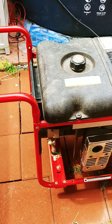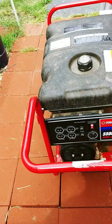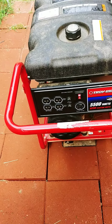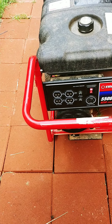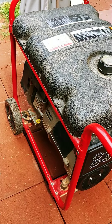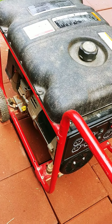I'll post another video of it running. I did run it and checked the electricity output — everything is good, no problem at all. I'm going to enjoy working on it, cleaning it up, emptying the fuel tank, and just shining it up.